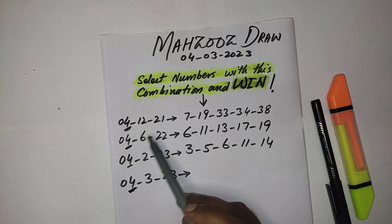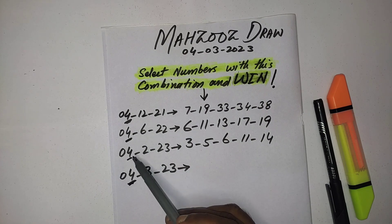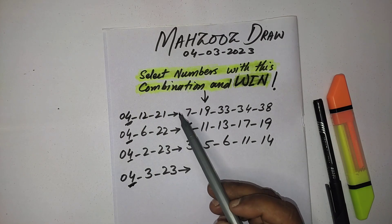You can see here these are some past results of Mazuz draw. The draws were held on the 4th date of the month. In the past, the draw was drawn on this date a total of three times. Now this is the date of our upcoming Mazuz draw, which is on 4th March 2023.